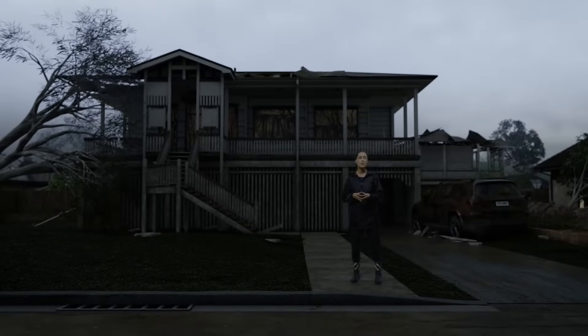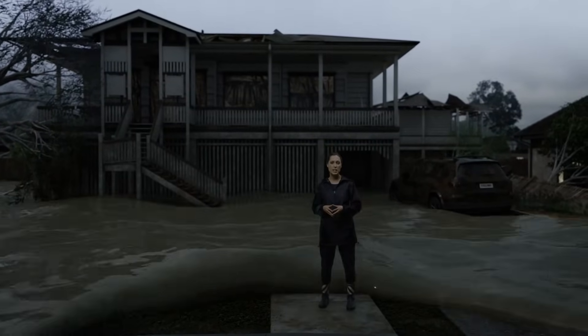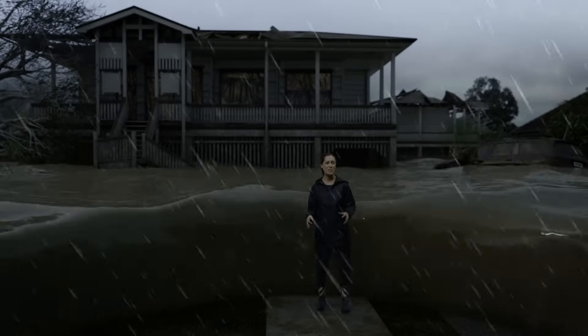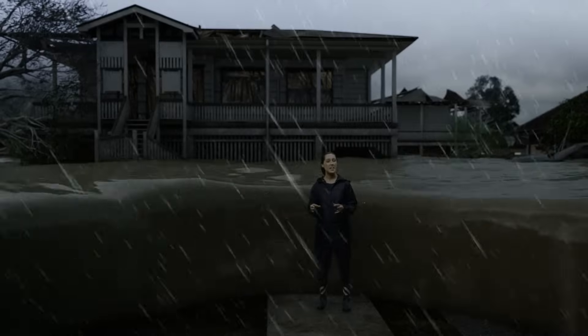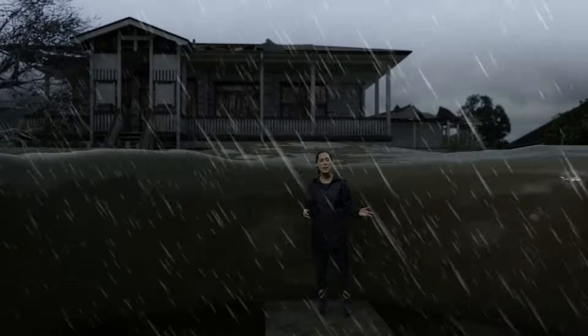But wind isn't the only impact that cyclones bring. They can also cause storm surge or flash flooding, which can be even more devastating. This is what one metre of water looks like — it's enough to knock me off my feet, it can float cars, and there can be hidden dangers underneath the surface, such as fallen power lines and chemicals being carried away by the water.